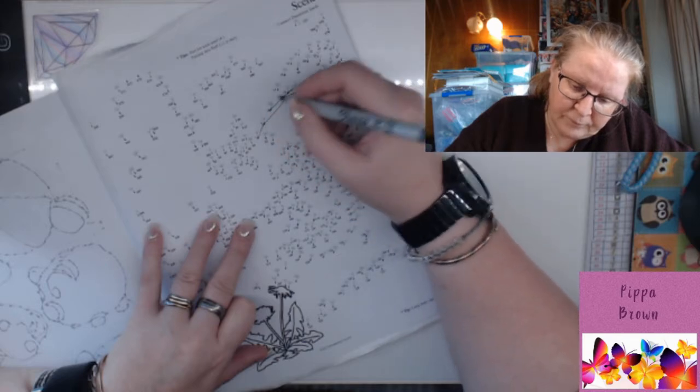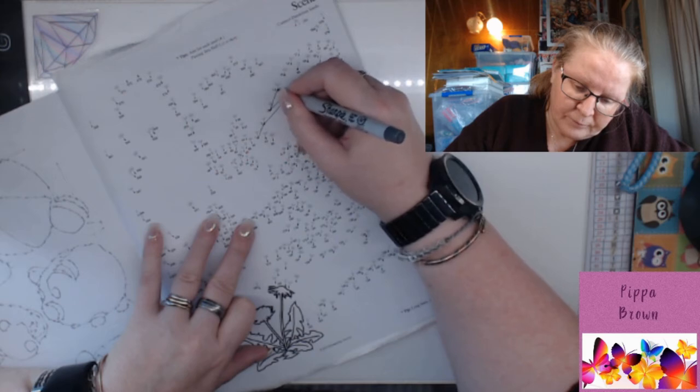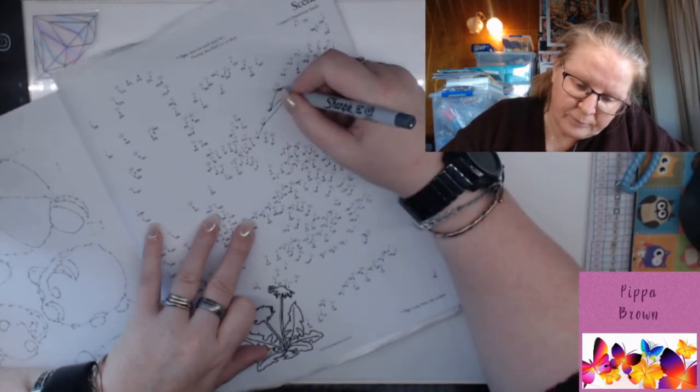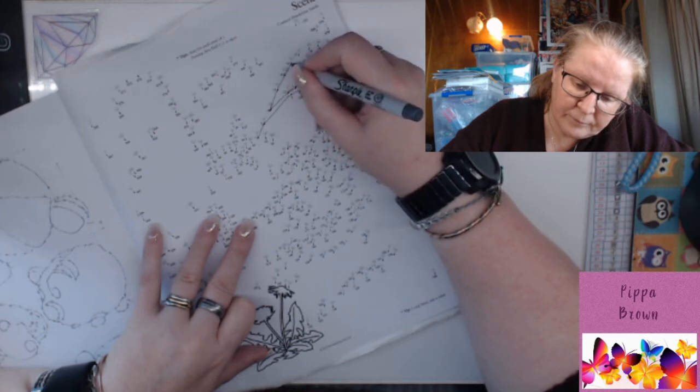An adult butterfly will eventually emerge from the chrysalis, where it can wait a few hours for its wings to fill with blood and dry before flying for the first time. There's a documentary — I think David Attenborough narrated it — where you can actually see the butterfly coming out of the chrysalis and the blood pumping in. It's fascinating watching that on camera.